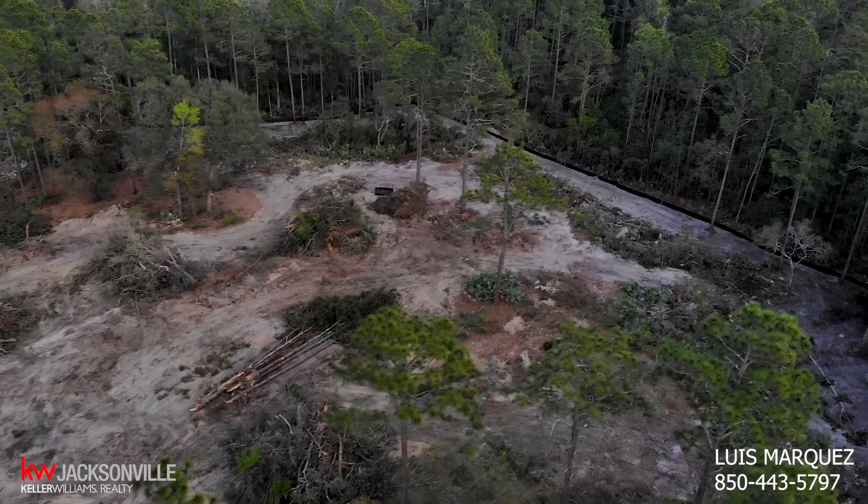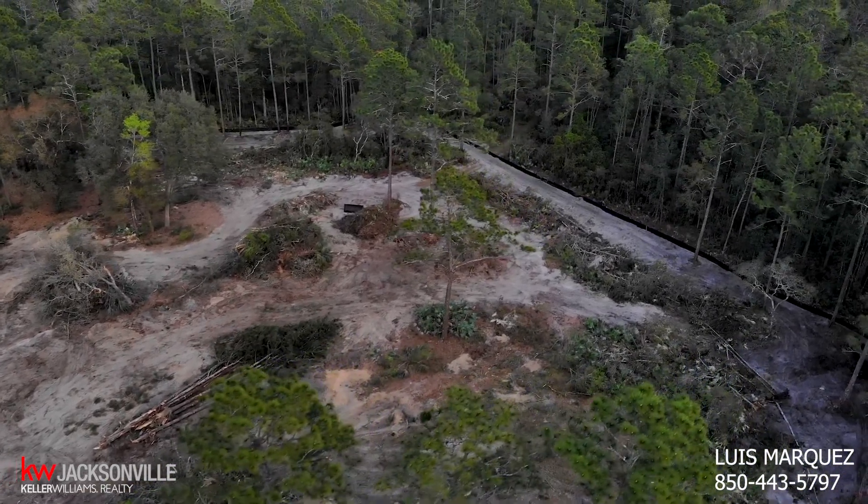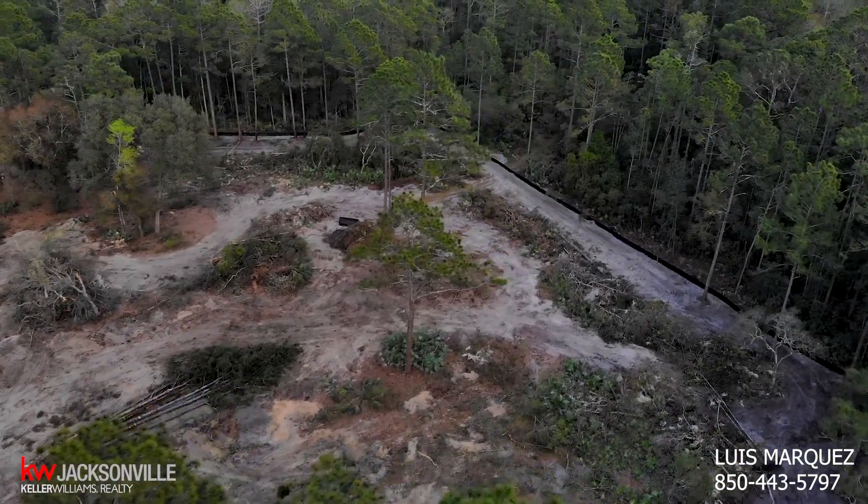This gated community will include a lot of mature oak trees and will feature a small park, and lawn maintenance will be included.